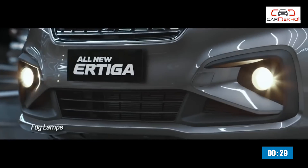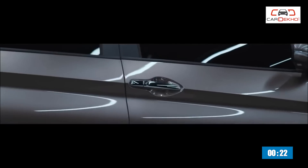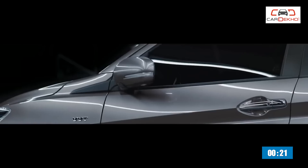Number five: the new Ertiga is likely to come at a price premium over the outgoing generation, expected to be priced around Rs 6.6 lakh to 11 lakhs ex-showroom.